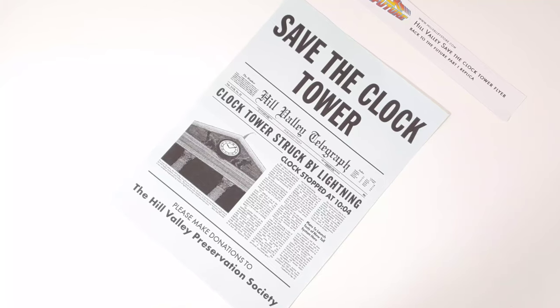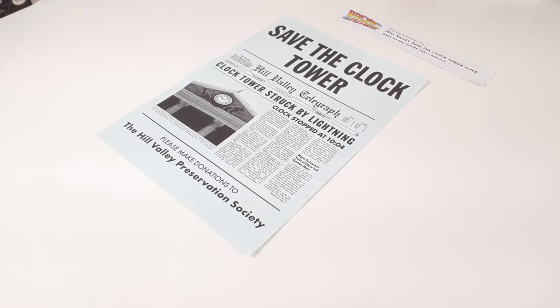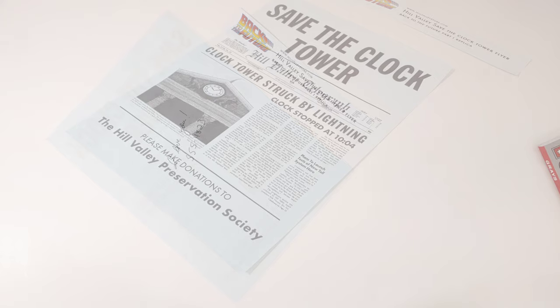I think I'm going to go ahead and possibly put this in a frame — you'll probably see this in future videos. Save the Clock Tower flyer replica. Once again everybody, thanks for watching, thanks for subscribing to the channel. This is Paul Tech and I will talk to you on the next one. Bye.